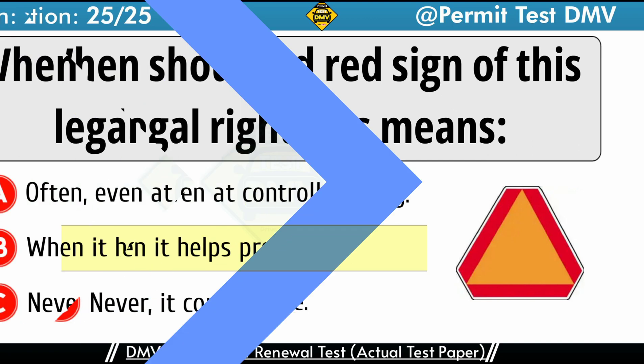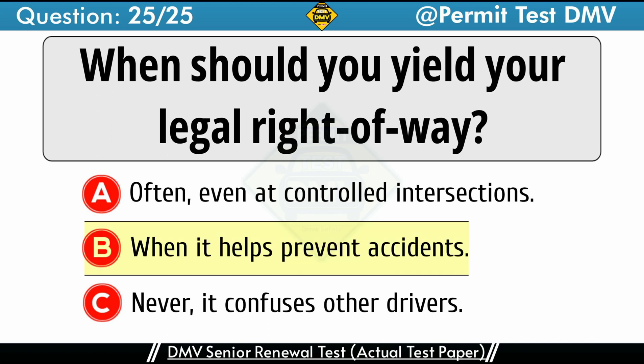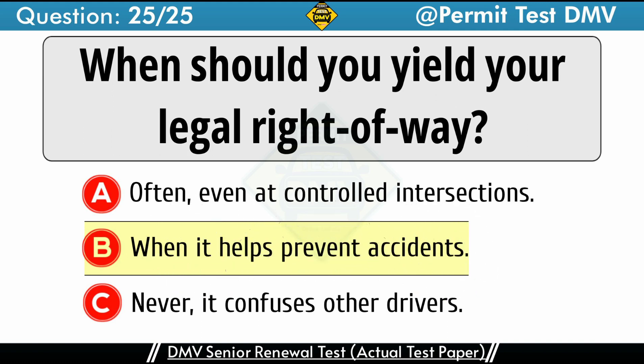Question 25: When should you yield your legal right-of-way? A. Often, even at controlled intersections. B. When it helps prevent accidents. C. Never, it confuses other drivers. The correct answer is B: When it helps prevent accidents. If you have watched our video till the end, thank you very much for it. Encourage us to make similar videos in future also by clicking the subscribe button of the channel.